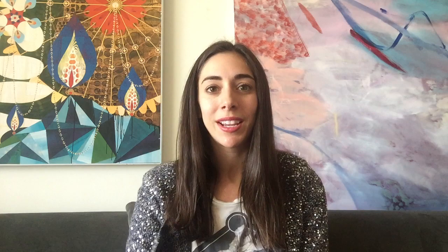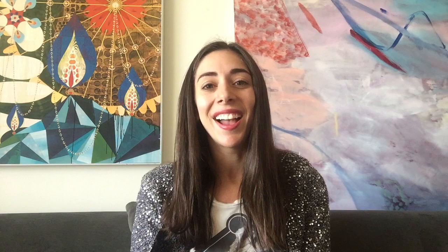The monster appeared on two postage stamps — one in 1997 and one in 2002. The first stamp is just a typical promotional shot of Boris Karloff as Frankenstein, and the second is actually taken from a shot of Boris in makeup with Jack Pierce. Here's the original picture.